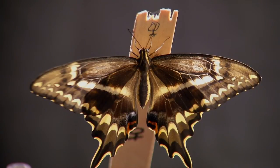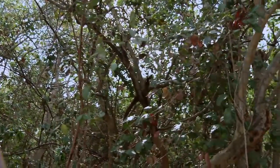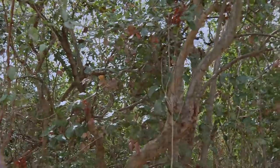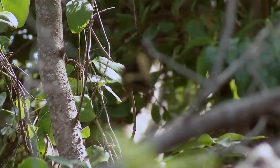We're working on Schaus' swallowtail. This is a Florida endemic butterfly. It was one of the first insects added to the U.S. endangered species list in 1976. It occurs in only a very limited area in southeast Florida, occupying a very specialized habitat called Tropical Hardwood Hammock, and has been hovering around very low population numbers over the last several decades.